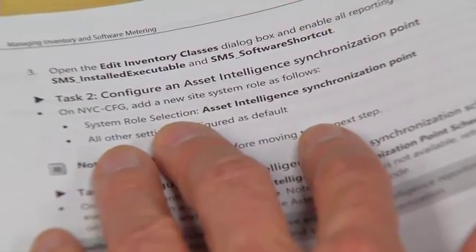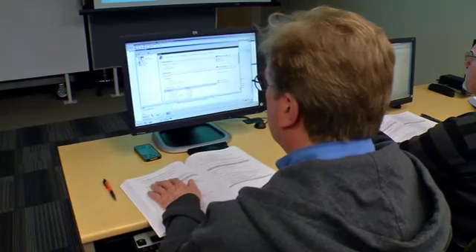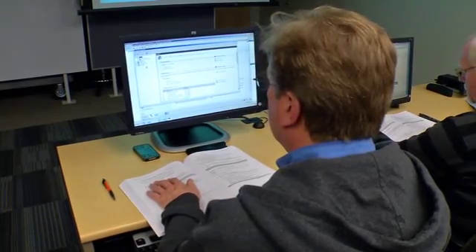We're learning through the instructor's experience, and it's helpful because they've already been through some of the same issues we'll be going through when we're deploying this technology. What I enjoy most about the classes is the interaction among the students and the collaboration.